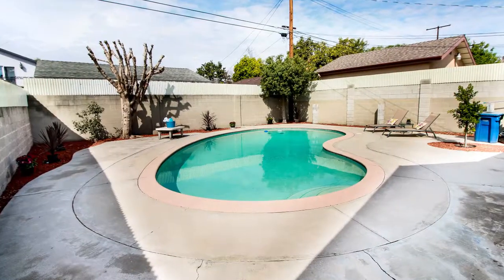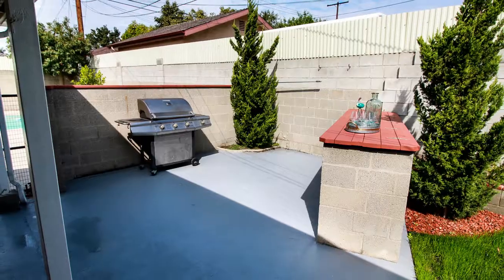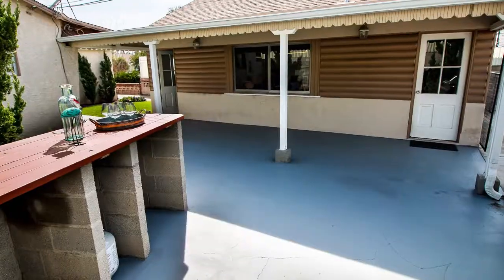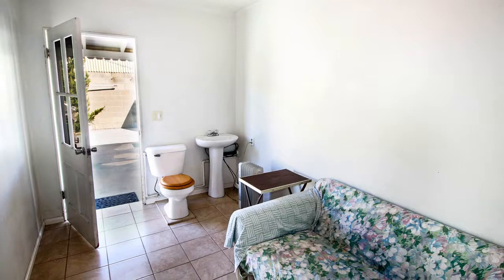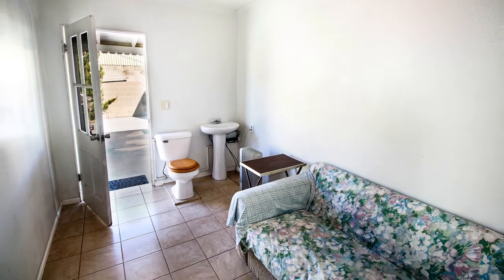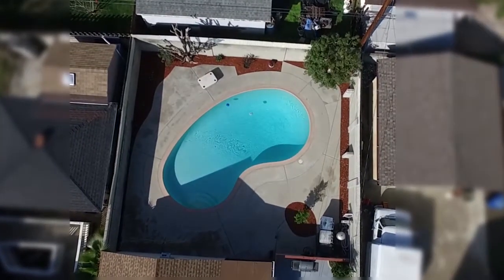The backyard sports a recently resurfaced sparkling pool and a perfect barbecue and entertainment area that includes a built-in host bar style table. The detached garage is adjacent to a pool room and bathroom structure that's ready for your hot summer days.